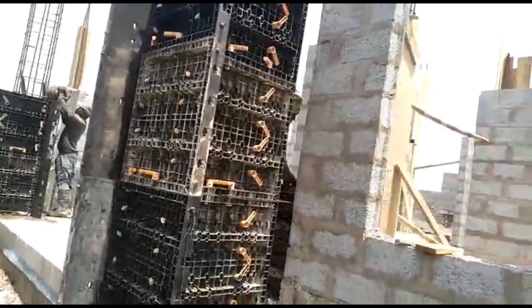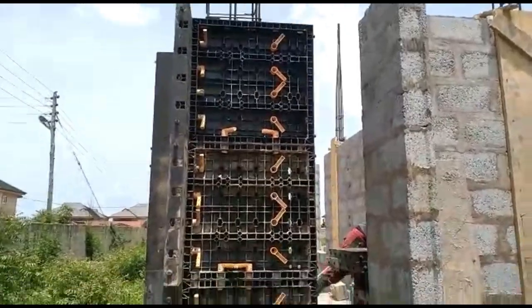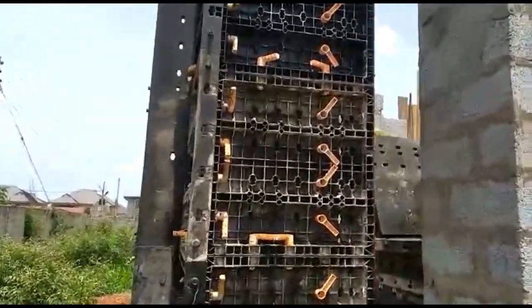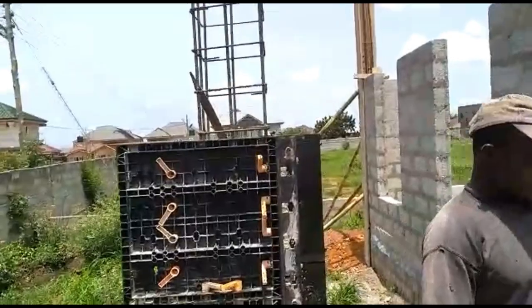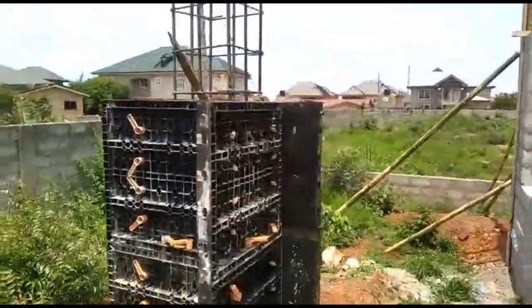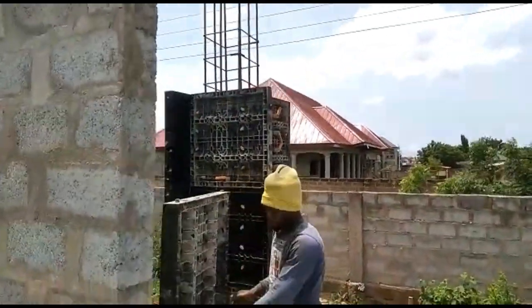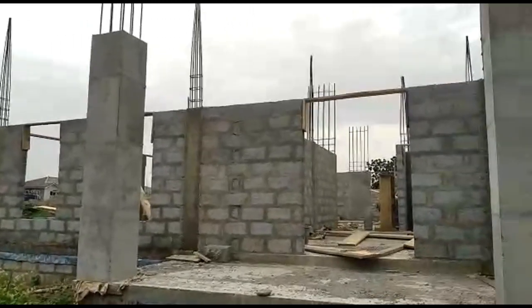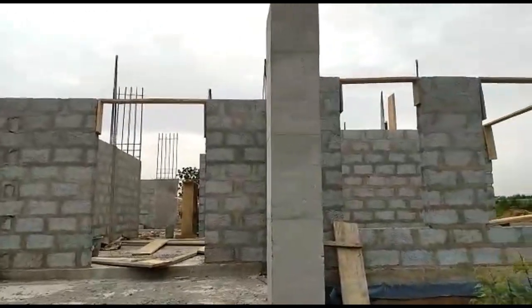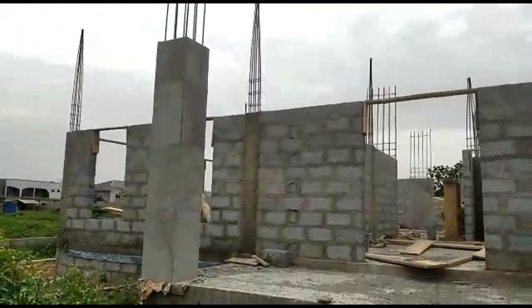We did consider buying pre-cast columns, but we were concerned about the aesthetics more than anything. Apparently those columns come and then you pour concrete into them to fill them — we weren't keen on that. We also saw instances where those columns were hanging from the end of the slab, which was not great. So we decided to have ours cast in situ, which is the best thing to do. As you can see in the image, those columns at the front of the building look fantastic.